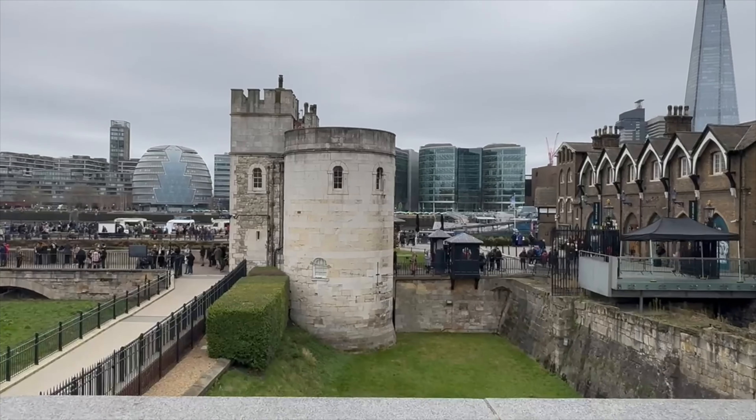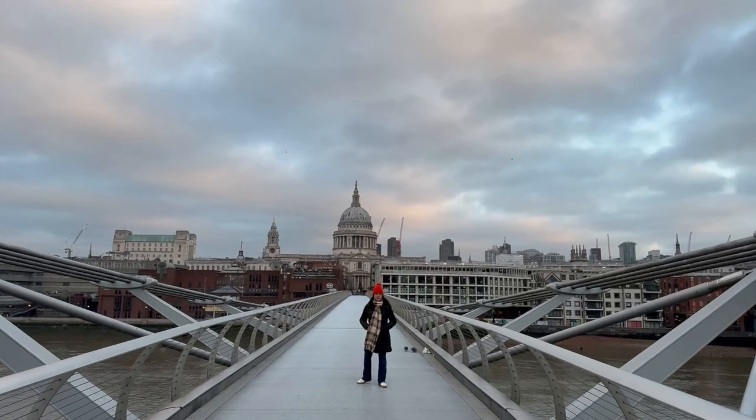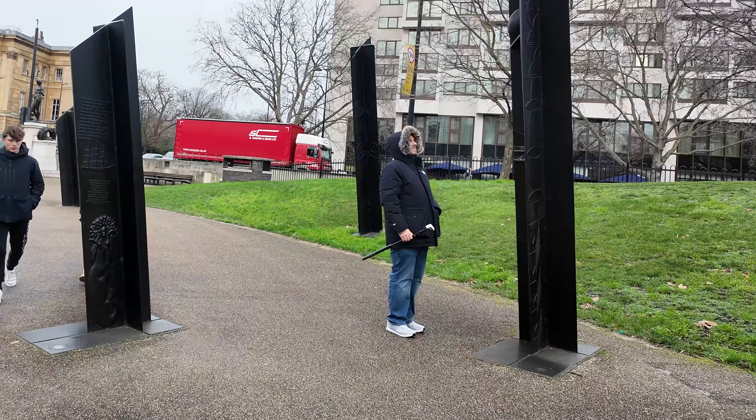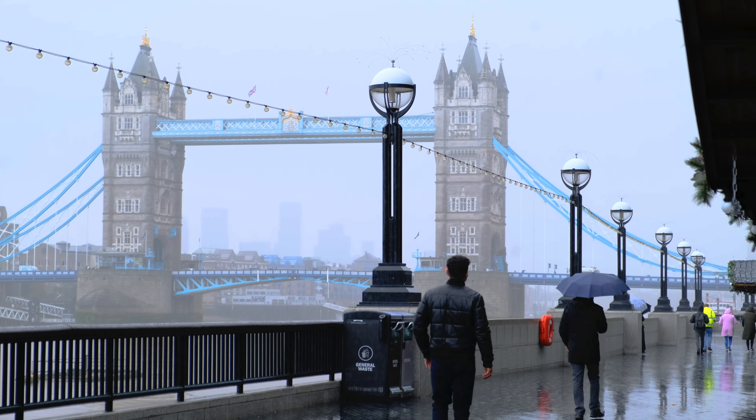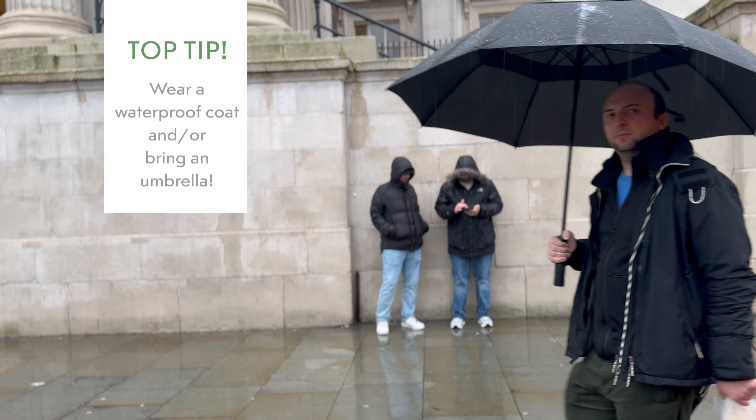London is a mostly cashless city. However, it may be useful to carry a small amount of cash just as a backup, or if you would like to tip and give a few pounds to buskers and street entertainers around the city.